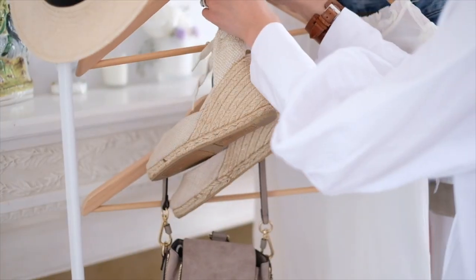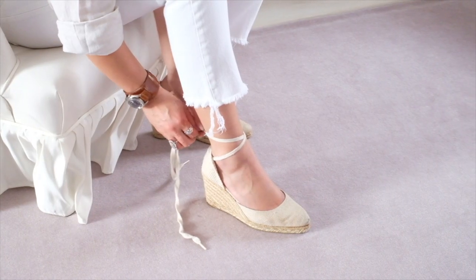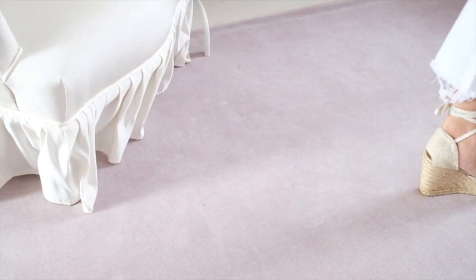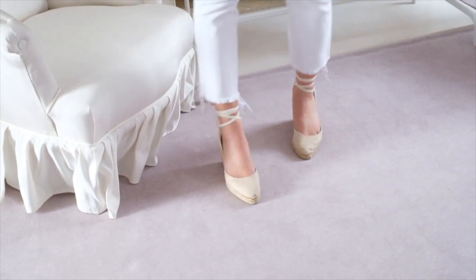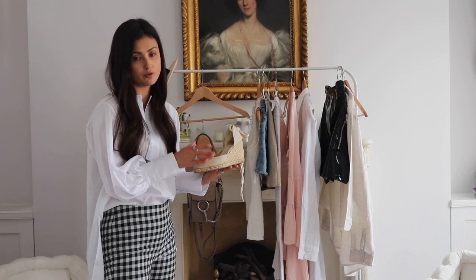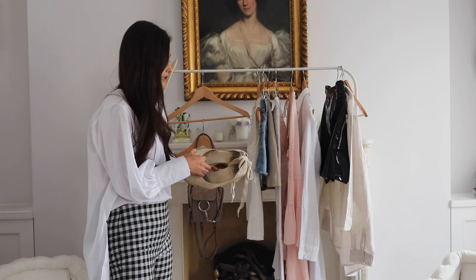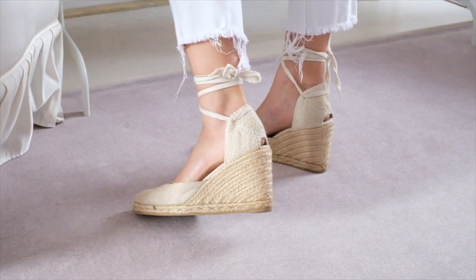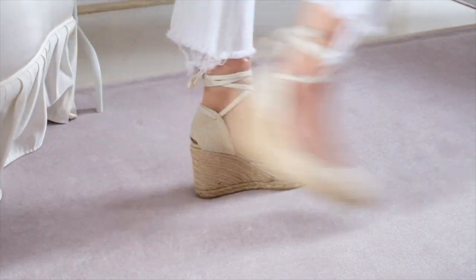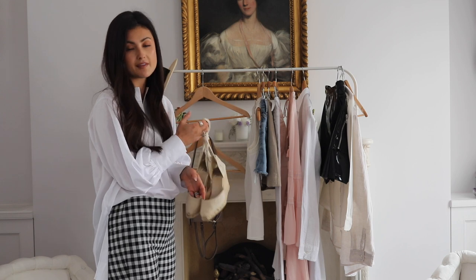The second pair of shoes I wanted to talk about are espadrilles. I have this type in about three or four colours. I love them because they are incredibly versatile. These are from Castaner — a Spanish brand, stocked on Matches, Net-a-Porter, and many different stores. They do a really wide variety of espadrilles. They never go out of style, and you can get a shape that suits your figure — more pointed, round-toed, or different heel heights. I currently have cream, black, and a velvet pair in my closet.